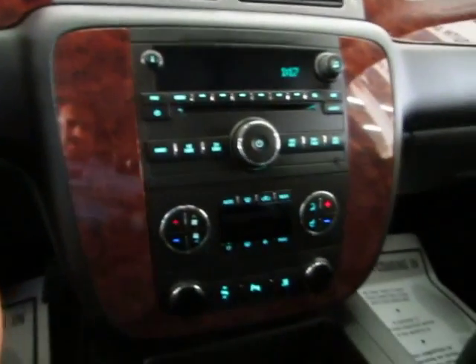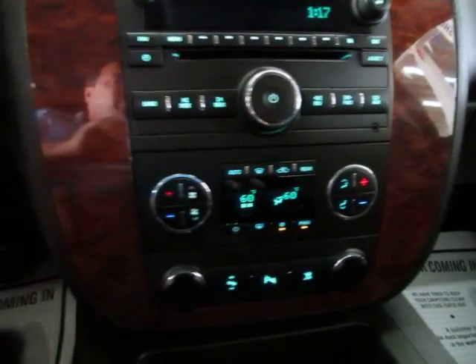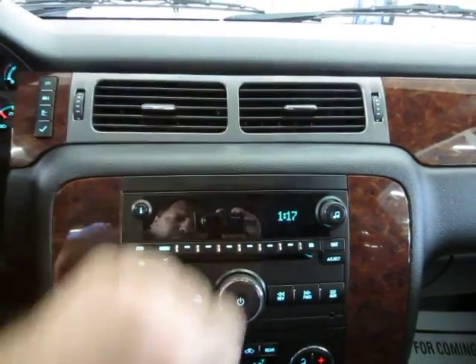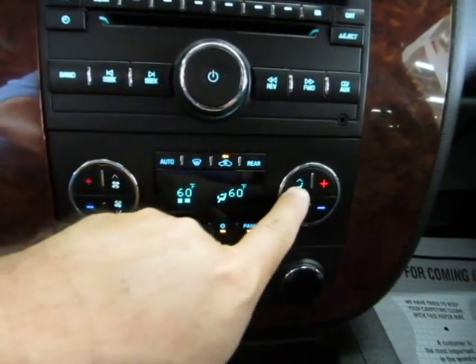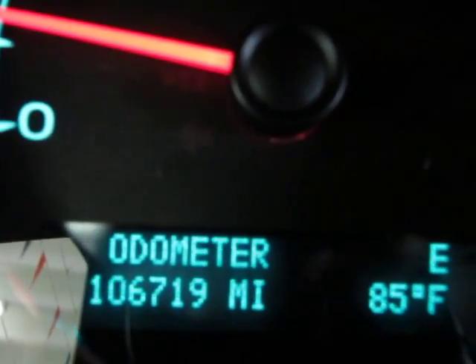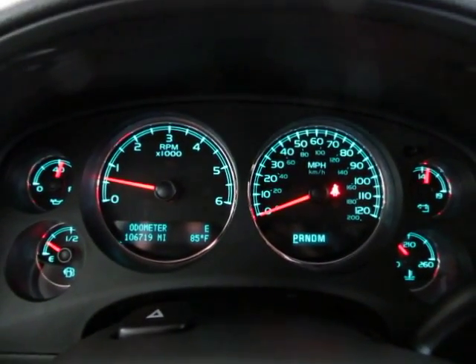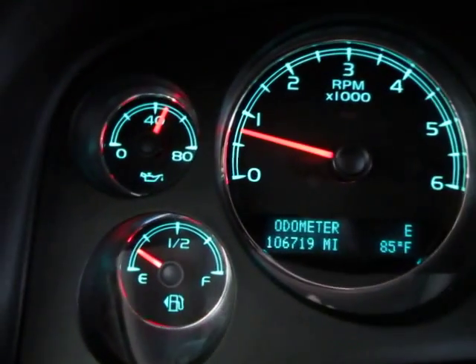Let's go ahead and turn on the air conditioning — it's nice and hot today. We'll put it low so you can hear me talk. The truck has 106,719 miles. The car is running right now — keep an eye on the gauges, I'm going to rev the engine just so you can see the car is running and handling perfectly.